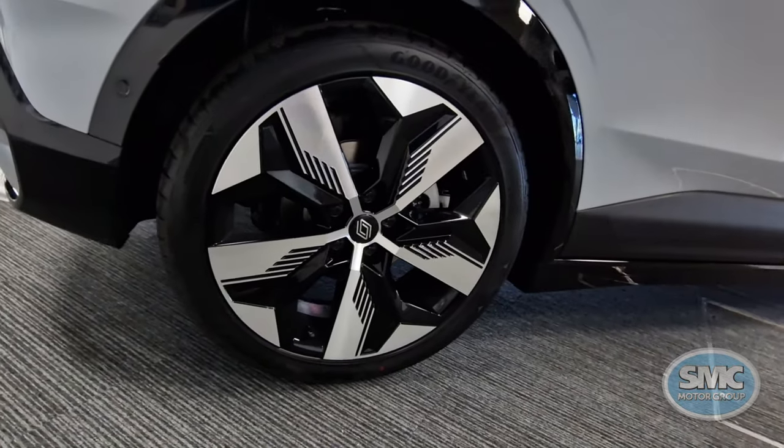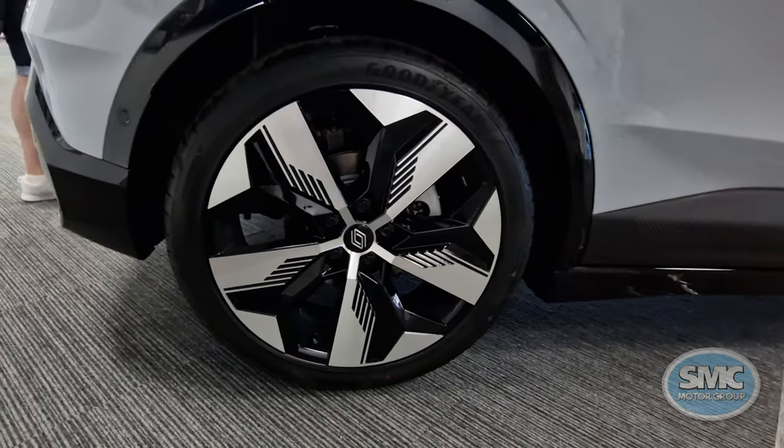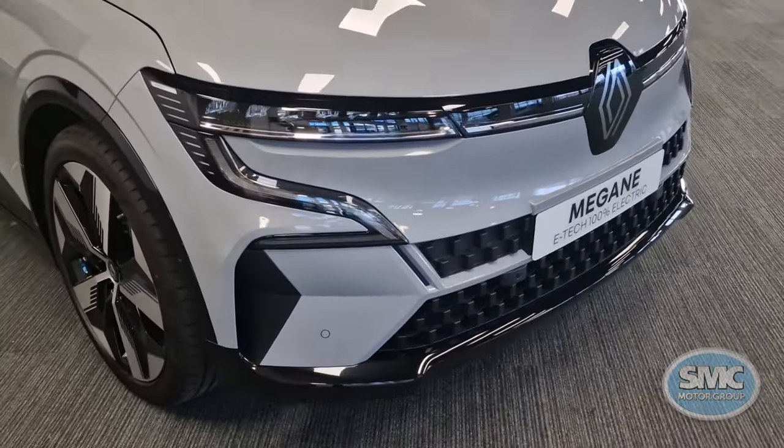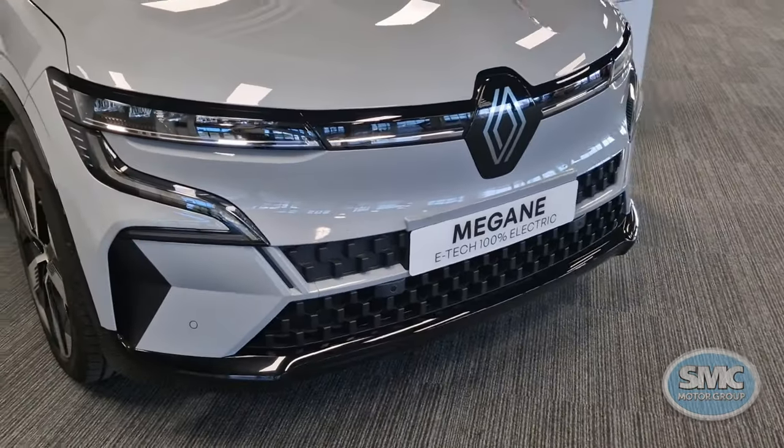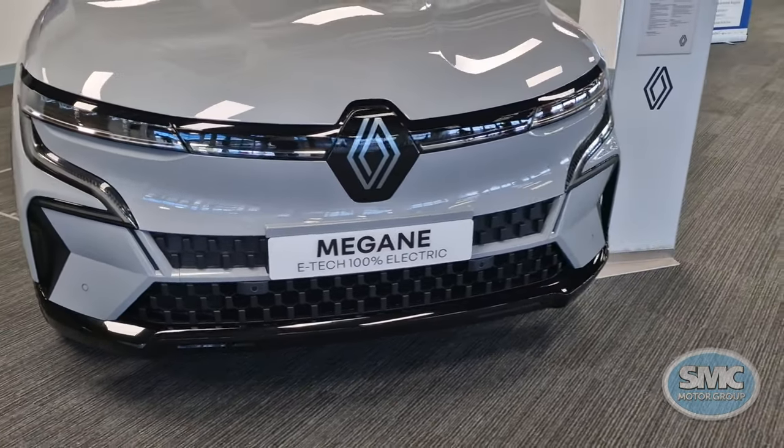Other exterior features include 20-inch Sorin alloy wheels, LED headlights and rear light bar, a two-tone roof, and it also gives us a first chance to see the F1 blade in its ceramic white body colour.